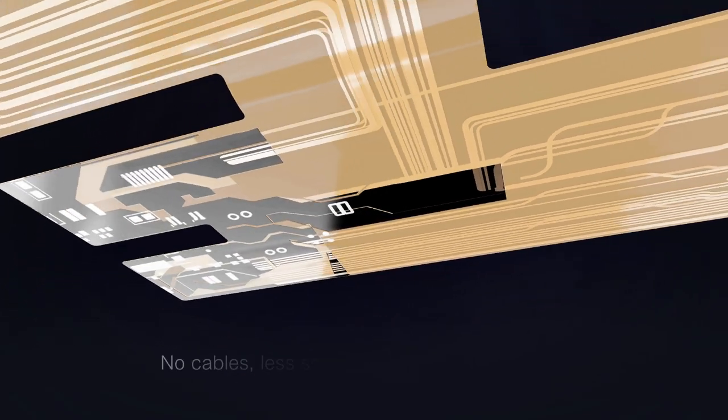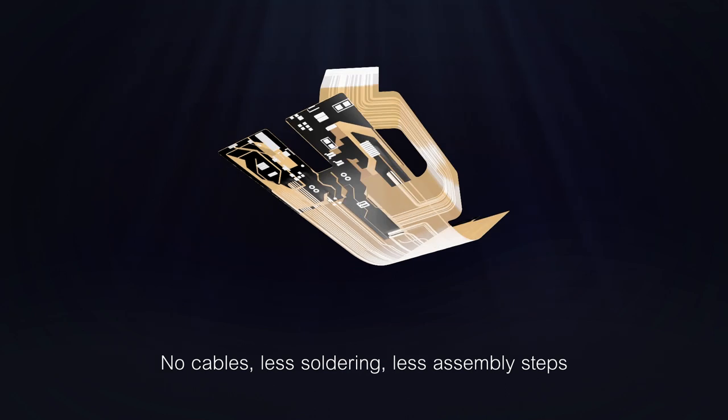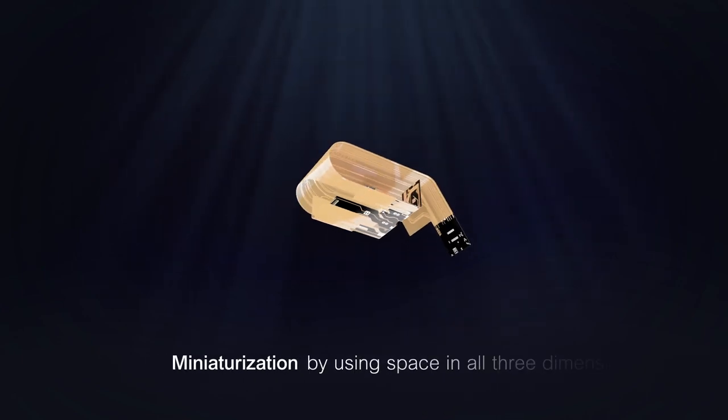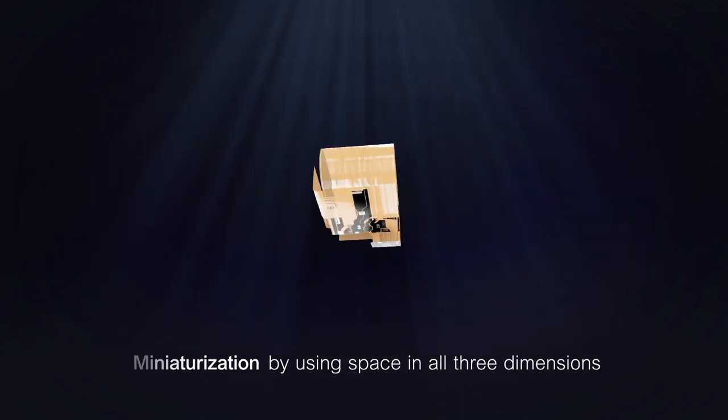Flex PCBs reduce the need for cables and soldering. They minimize assembly steps, which results in higher quality. Flex PCBs enable miniaturization by using space in all three dimensions.